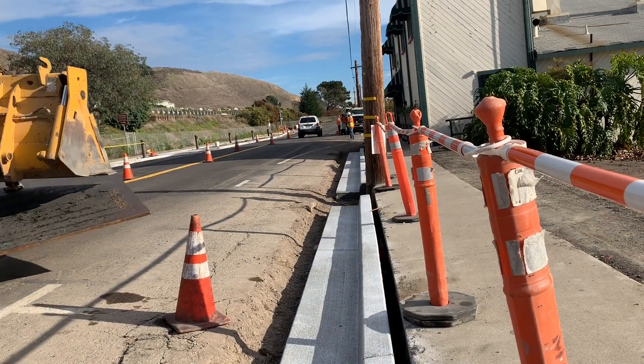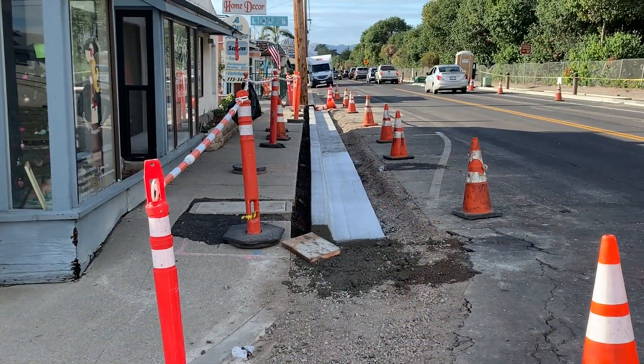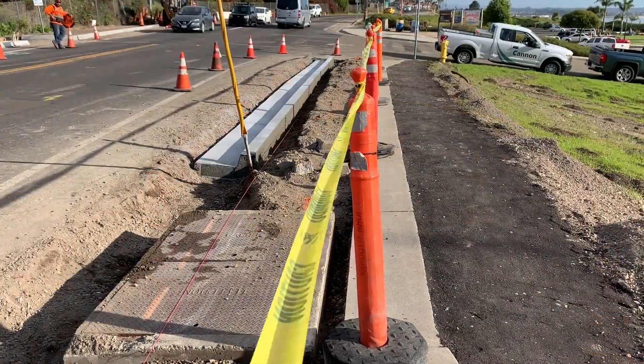We should start seeing less and less of that work and more and more of the finishing work. Finishing work means the sidewalks and concrete work on the business side of the street. You may have noticed it's happening in a hodgepodge sort of way — there's actually a good reason for that. We're working with the businesses, so when they have closures or are making improvements, that's when we're working in those areas in order to accommodate their schedules.